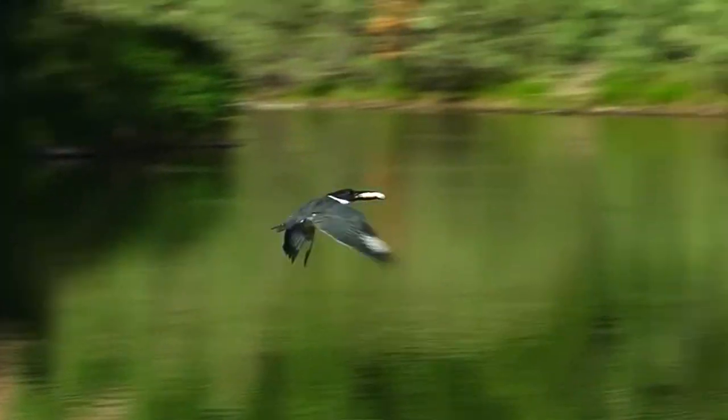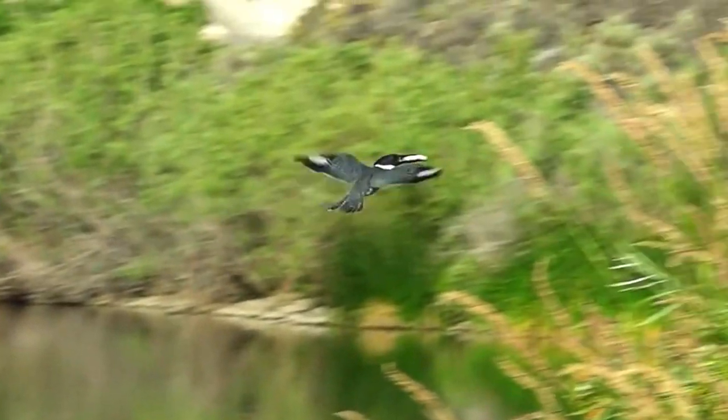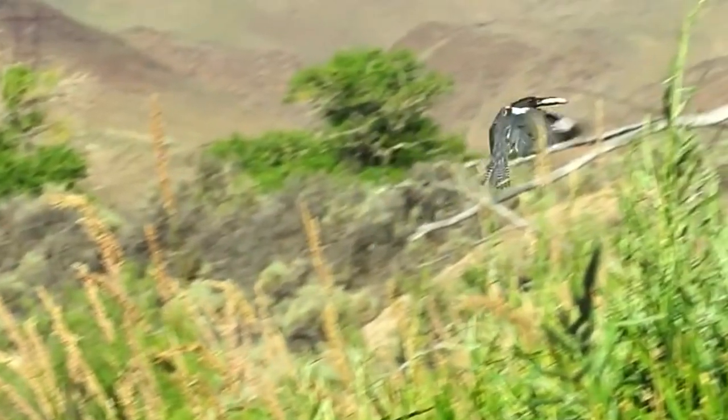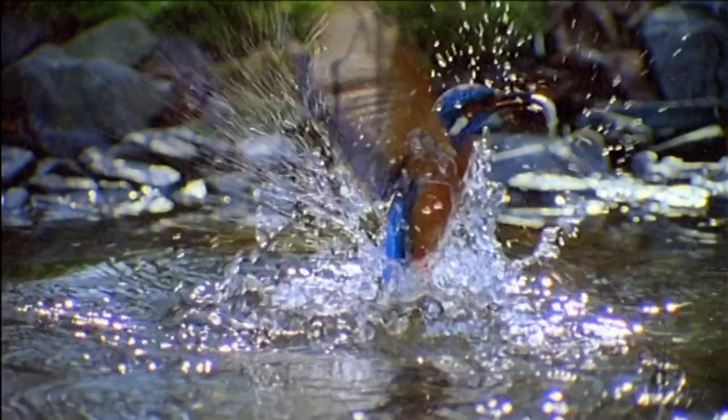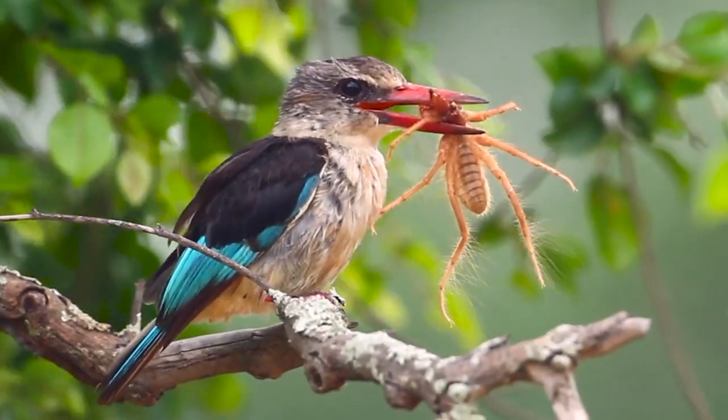The bold kingfisher likes to fly along ponds, streams, and rivers looking for their next meal. They fearlessly dive headlong into the water to catch small fish. They also prey on crustaceans, amphibians, reptiles, and insects.